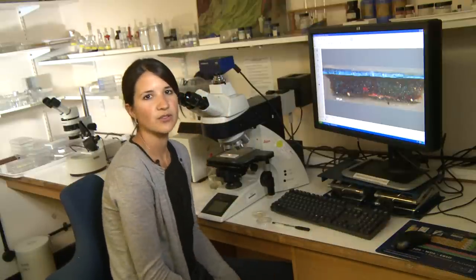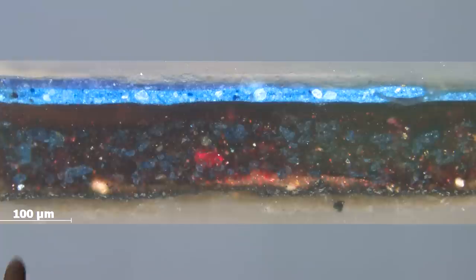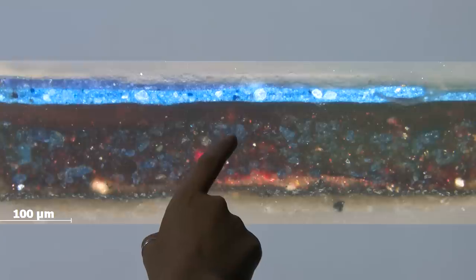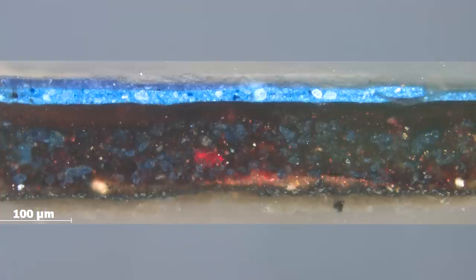This image here shows a cross section from the blue background just above the man's hat. It shows the preparation layer, then a thick layer of purple paint which is made of a red and blue pigment mixture. This paint is the original hat. It's clear from this that the blue background was painted over the top of the hat.